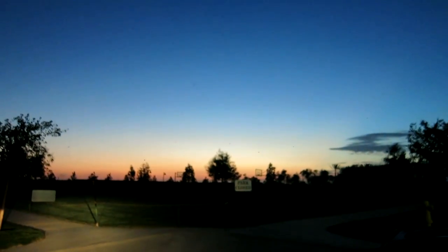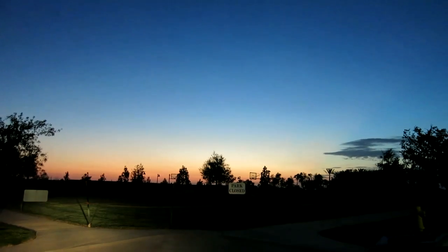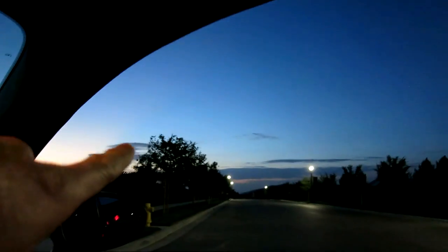Everything still looks under construction. There's a park closed right here, full court basketball. This is right over where I flew the drone — remember that? This was definitely undeveloped, no greenery. Now they have solar panels up, electricity, little lights, and all that good stuff.